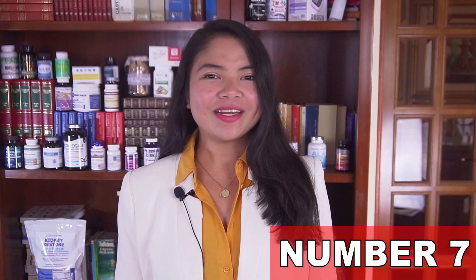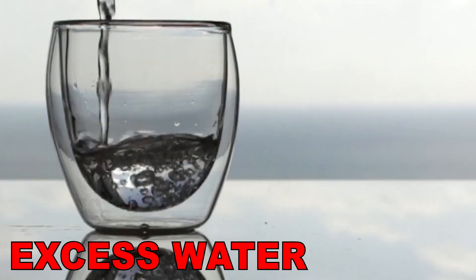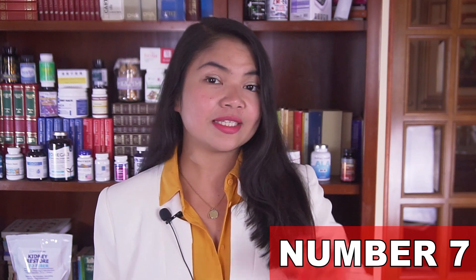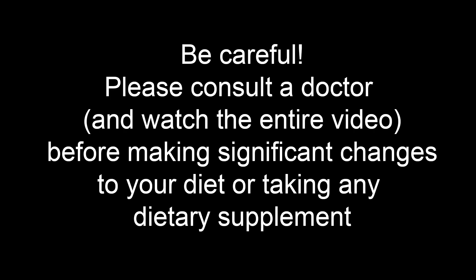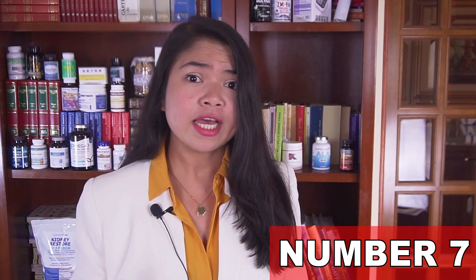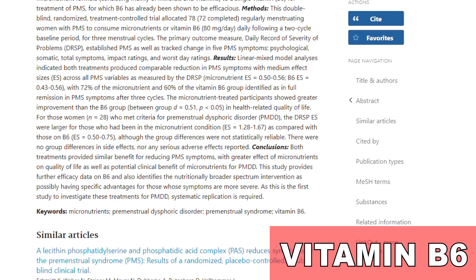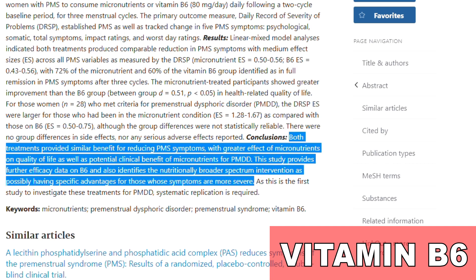Our number 7 most important vitamin for kidney patients is a vitamin which is crucial for getting rid of excess water and sodium. If you don't get enough of this vitamin from foods or supplements, water retention and swelling may be direct symptoms. You may also have trouble sleeping and even become depressed. This vitamin is often very low in people with kidney disease. Number 7 is Vitamin B6. Vitamin B6 is key for anemia, metabolism, brain function, and immune health, and it also regulates fluid balance in the body.